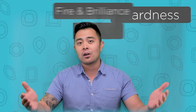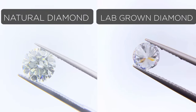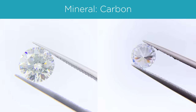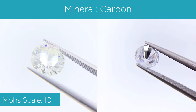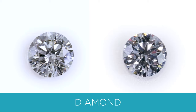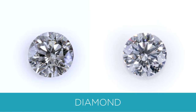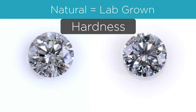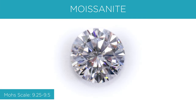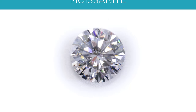First and foremost, if you are into the hardness of a gemstone: a natural diamond and a lab diamond are both made of almost 100% carbon. So on the Mohs scale, which measures the hardness of a gemstone or mineral, they rate a 10 out of 10, making them the hardest gemstone. A moissanite, on the other hand, is the second hardest gemstone, rating nine and a quarter to nine and a half out of 10. So a diamond is harder than moissanite.